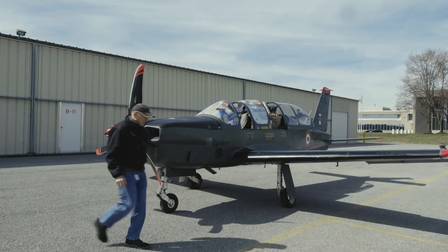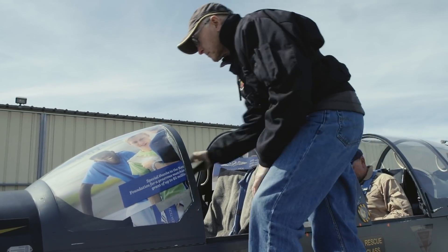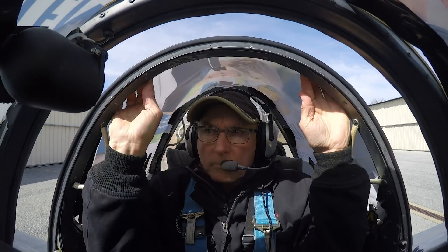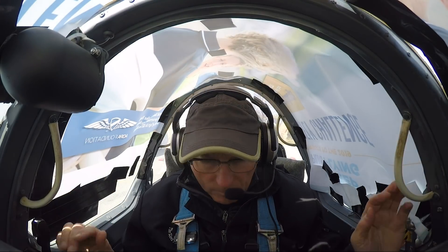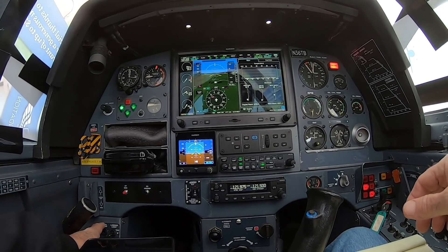To find out, I papered over the canopy of this TB-30 Epsilon. When owner Mike Felucci strapped in and closed the lid, his world got really small. A 10-inch Garmin G3X was his only means of aviating and navigating.